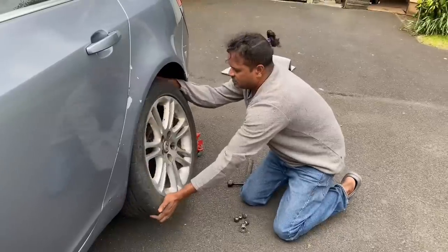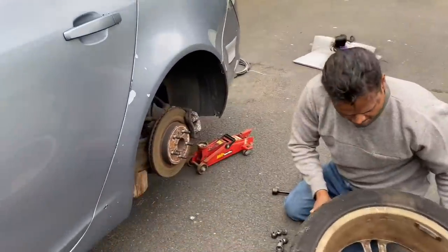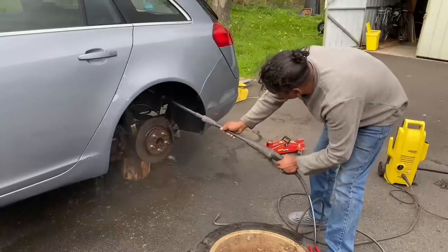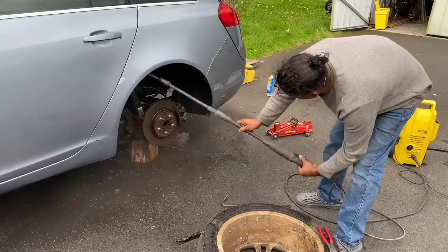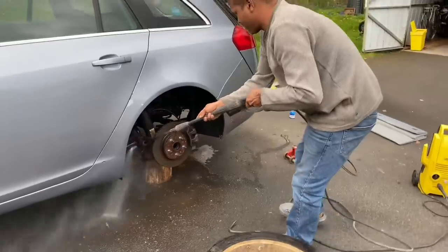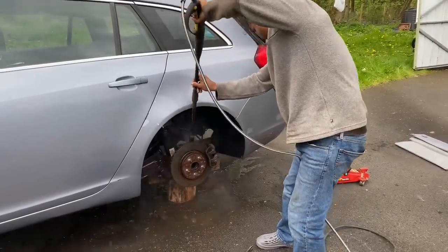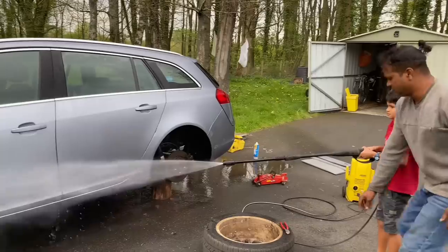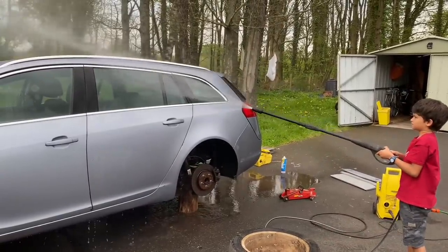We are going to be doing this to all four wheels — we are taking them off and giving them a good cleaning.